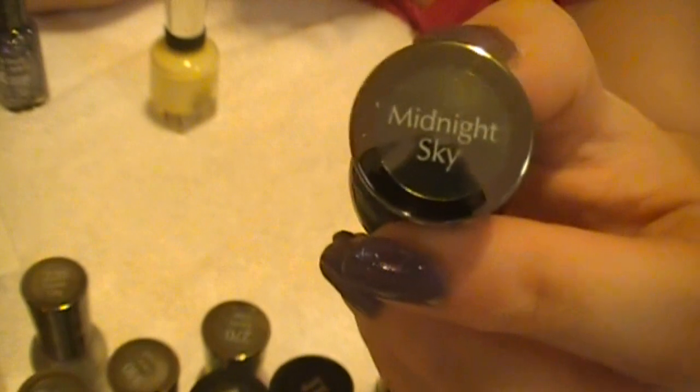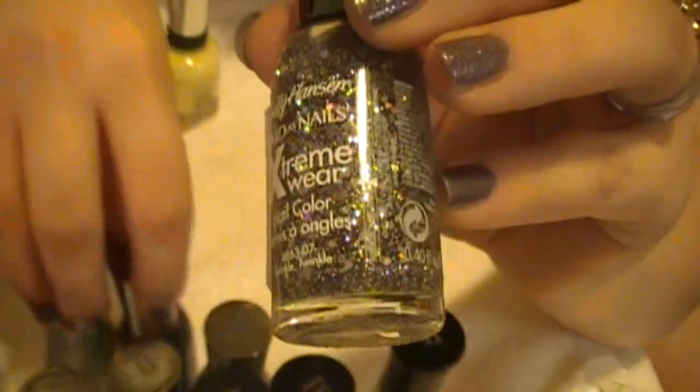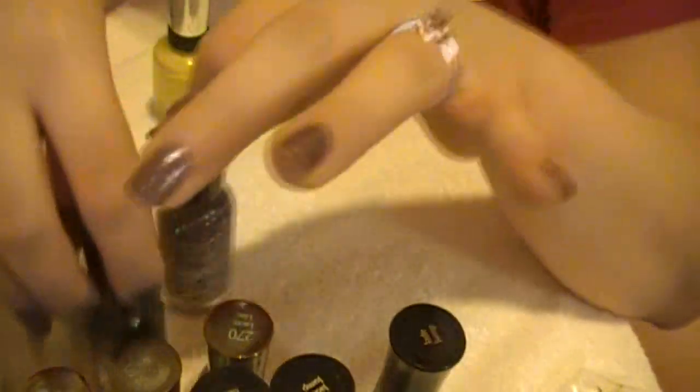Next is Midnight Sky, which is kind of like a grayish-black slate metallic color. Then I got Twinkle Twinkle, which is a glitter overcoat. It kind of follows in the same line as Celeb City and Midnight Sky in that it has a metallic shimmer to it. So it would look great over any one of these colors, just to make it more lively.